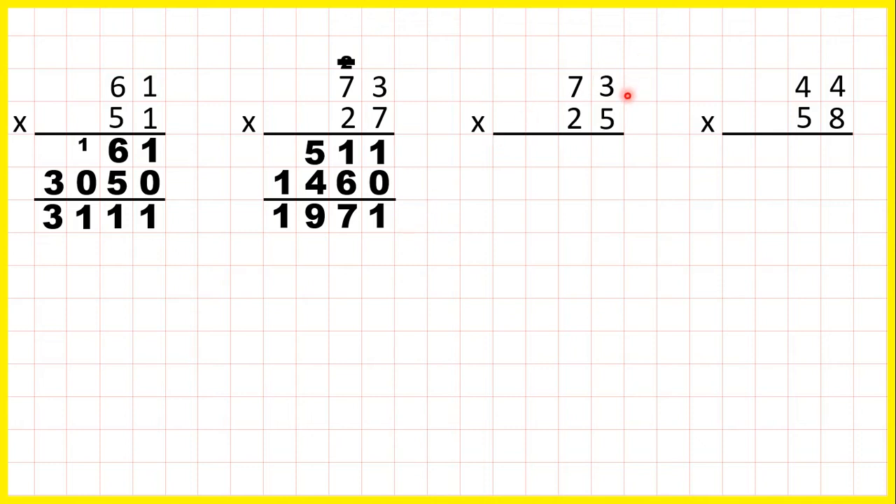Now seventy-three times twenty-five. We start by multiplying the ones digits, and three times five is fifteen, so one five. Now seven times five is thirty-five, plus one is thirty-six, and we don't have any more digits to the left, so we can write the thirty-six in our answer line.